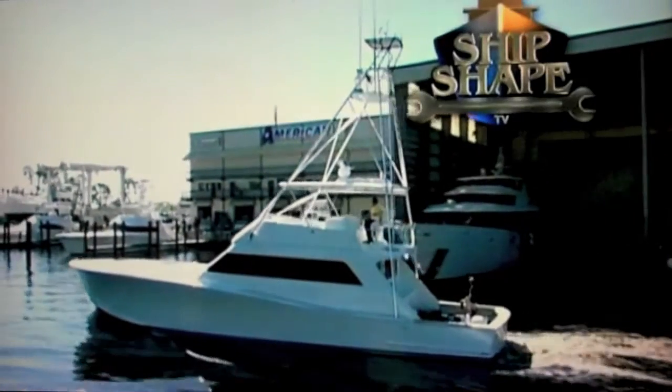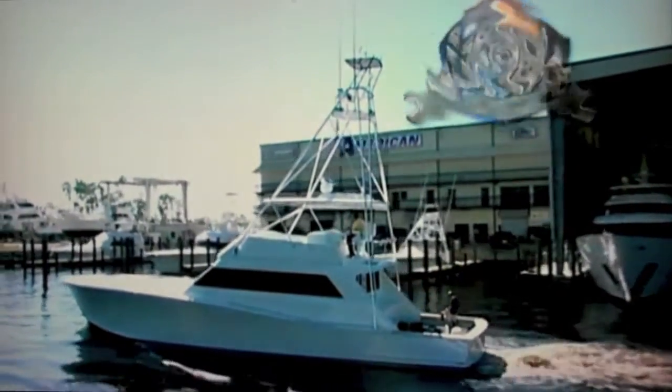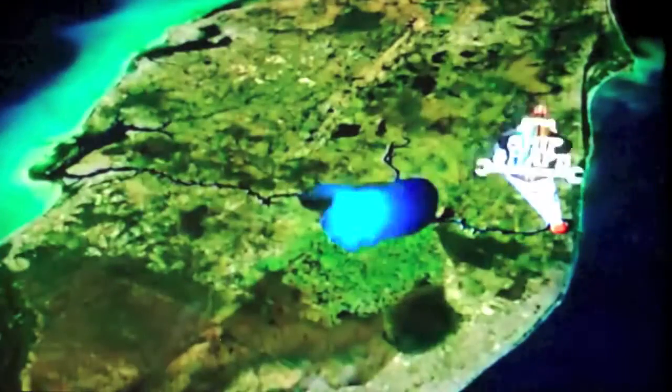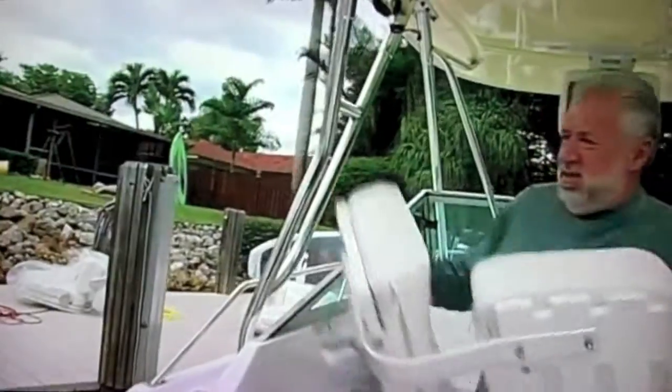This is a real working 28-acre boatyard and boat building facility residing in Stuart, Florida. It's Ship Shape TV's home base. Ideally located, the complex is situated on the shores of the Okeechobee Waterway, which happens to connect the Atlantic Ocean to the Gulf of Mexico. And once again, here's the founder and host of Ship Shape TV, John Boviscus.